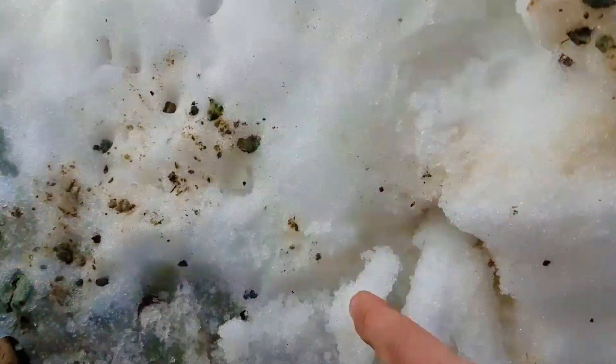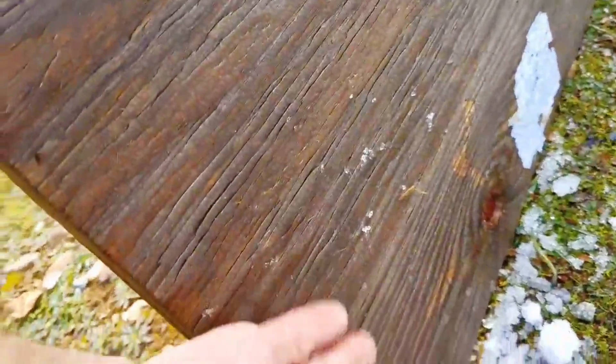So with the 22, it looks like we had a little bit of snow explode out the back, but there's no damage on our wood.